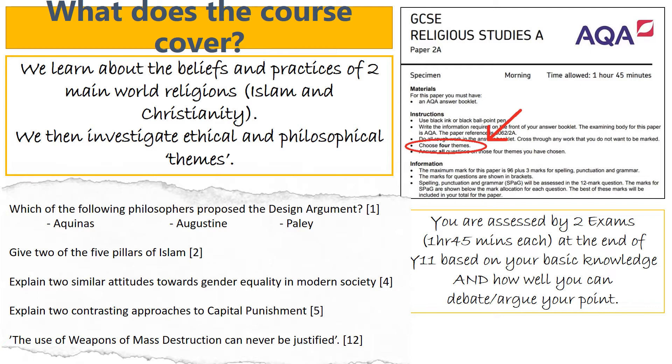There is no coursework or anything like that, but you can see the types of questions that you can get asked on the bottom left-hand side of the screen right now. You always get asked a 1, a 2, a 4, 5 and a 12-marker question. The 12-marker is always a little bit like our big writes that we do at the minute in key stage 3. You always get given a debate statement and you're asked to debate for and against that statement and come to a justified conclusion, using all of your knowledge from across the course to assess the statement itself.